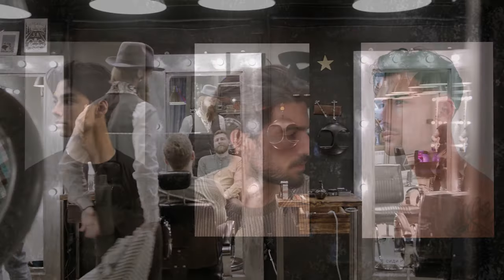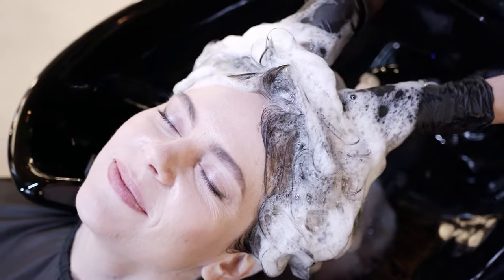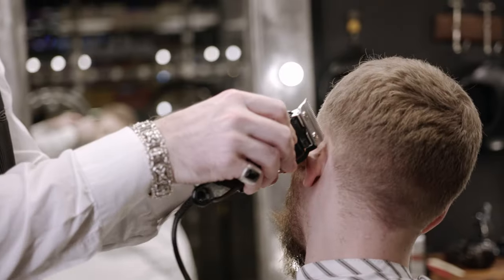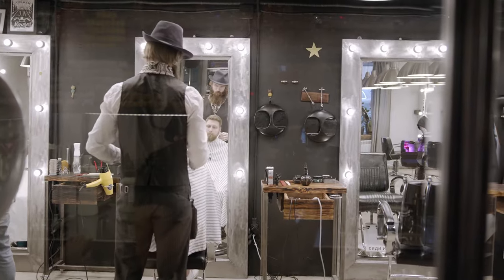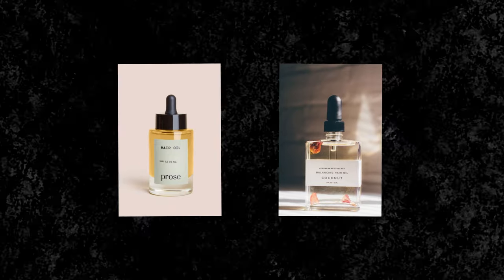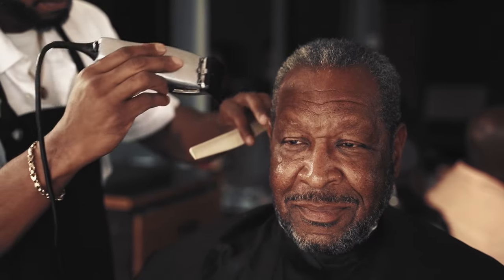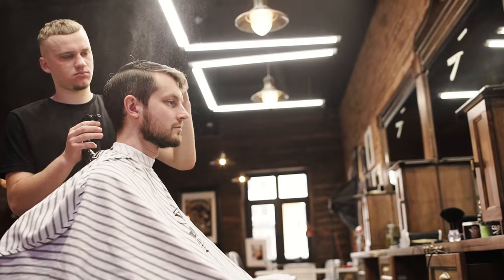Step 8: Hair matters. Your crowning glory plays a significant role in your overall look. Keep it healthy and shiny by shampooing at least once a week, twice if you have longer hair. Don't overdo it, as excessive shampooing can strip your hair's natural oils. Condition regularly and nourish your hair with oil treatments a couple of times a week before shampooing. For styles, simplicity reigns supreme — consider a curtain cut for longer hair, or opt for a classy tapered cut, quiff, or side parting for shorter styles.